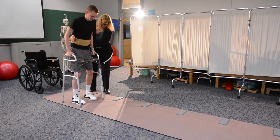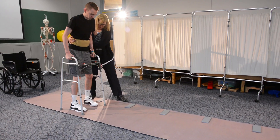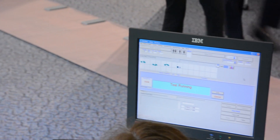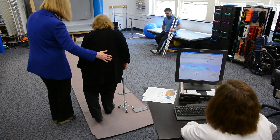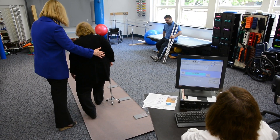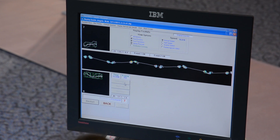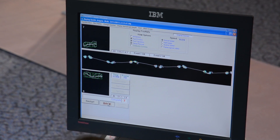People with crutches, walkers, or canes can be tested while using their assistive devices. The application software controls the functionality of the walkway, and data and images of a person's gait pattern are processed, recorded, and stored. Clinicians can analyze the data to develop the most effective treatment options.